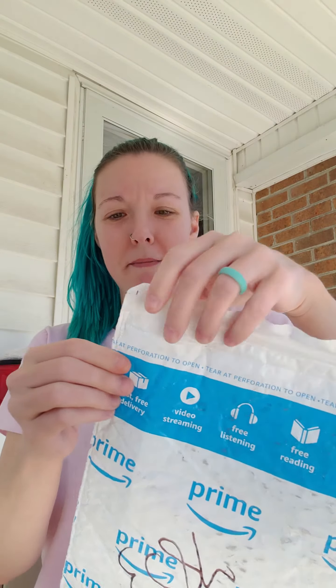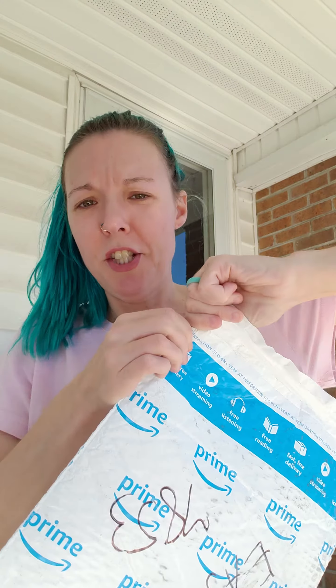Hi guys. UPS just came and brought me something and I legit don't know what this is. I can't even remember. So we're going to find out together.